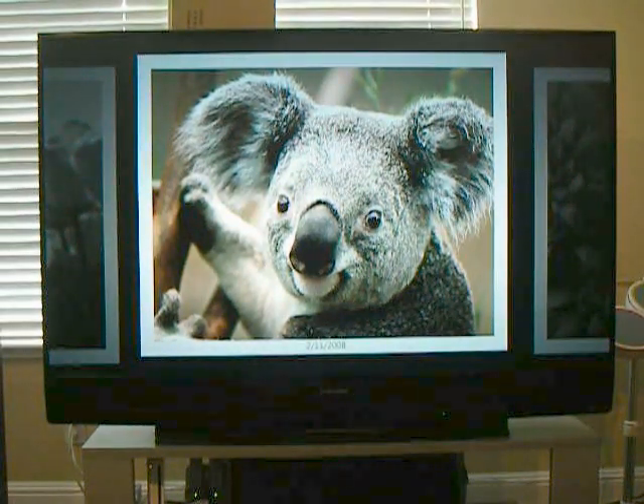The pictures look especially nice in high definition. Colors are really sharp.